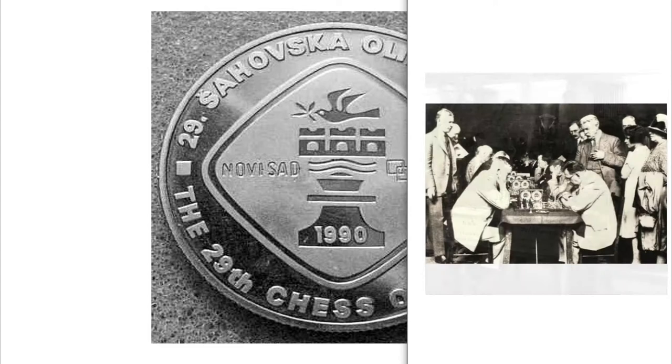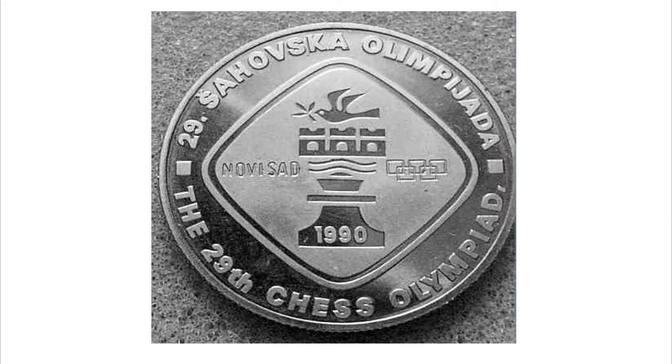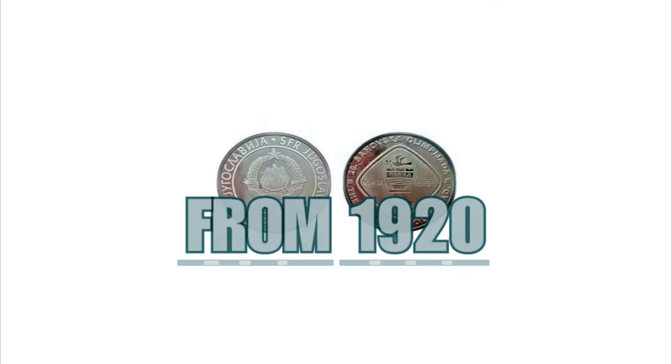Today this coin, made of copper, zinc, and nickel, weighs 8.5 grams. It has a diameter of 29 millimeters and is worth seven dollars.